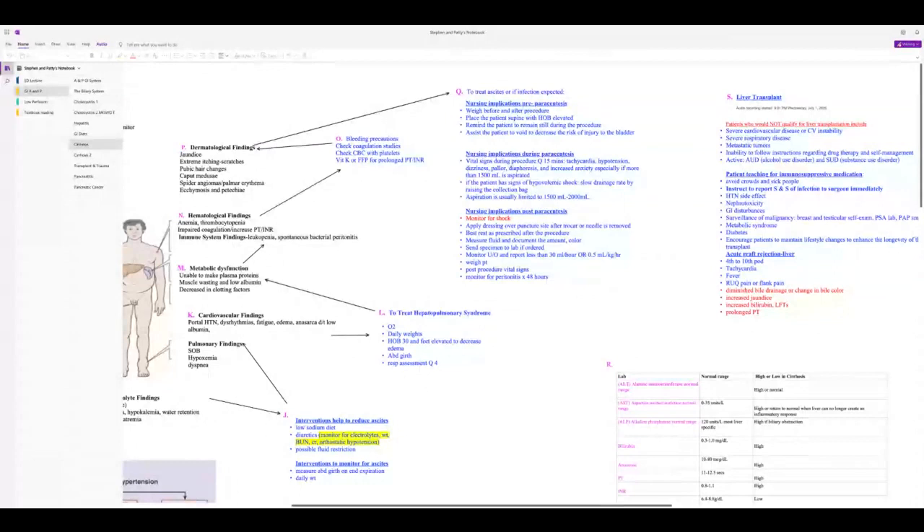Post-paracentesis: look for low urine output, perform post-procedural vital signs, weigh the patient, and monitor for peritonitis for 48 hours after the procedure.